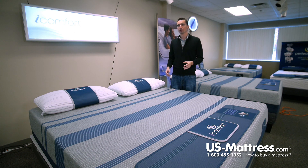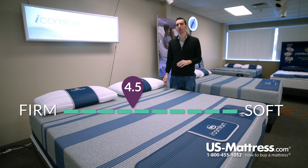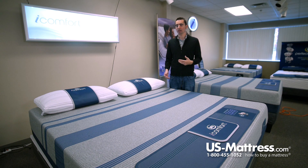It's got a firm yet comfortable comfort scale rating of 4.5 that is almost dead neutral. Whether you sleep on your back or your stomach, you're going to find this mattress to be soft enough to contour to your body, but firm enough to give you really good support.